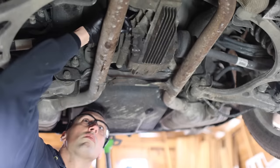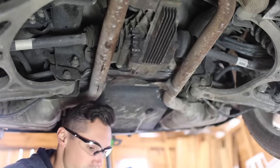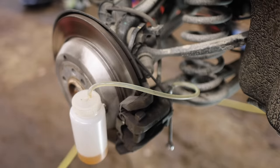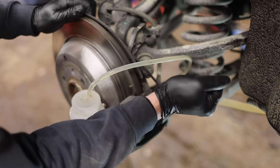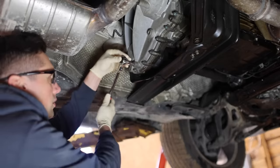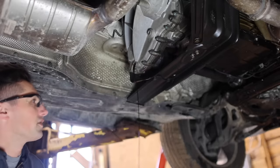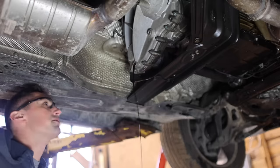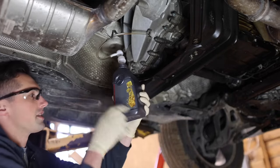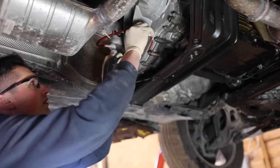Transfer case time. On this vehicle, the transfer case fluid is separate from the transmission, which is different from my S-Class which shares fluid with the transmission. The fluid is really dark and nasty looking - I'm glad I'm changing it. I think it just takes half a liter of fluid. I'll fill up the front and rear diffs with Redline 75W85, which meets Mercedes-Benz 235.7 and 235.74 - the requirements for the front and rear diffs on this vehicle. Also doing a brake fluid flush - according to Mercedes, this should be done every 20,000 miles.